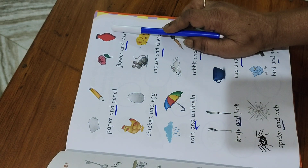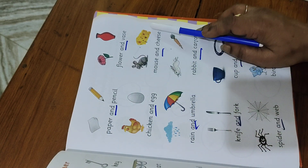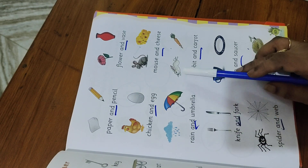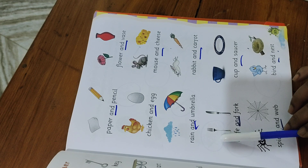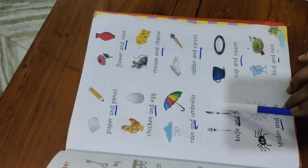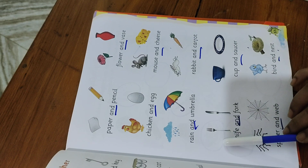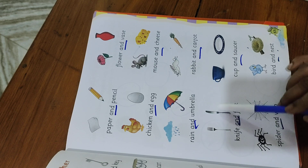Flour and vase, chicken and egg, mouse and cheese, rain and umbrella, rabbit and carrot. Knife — sorry, knife and fork. Actually this is knife and this is fork — there was a print mistake. Fork and knife.